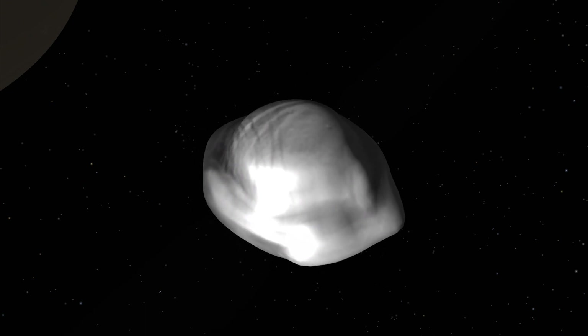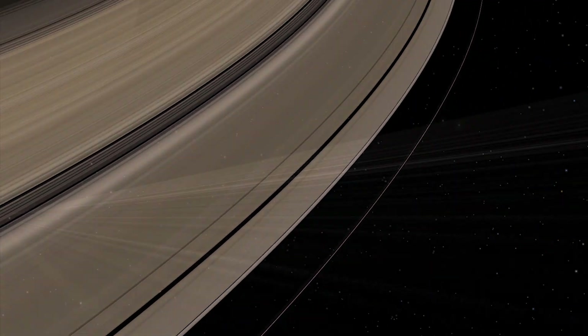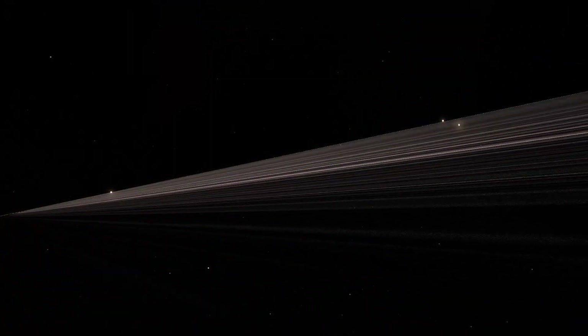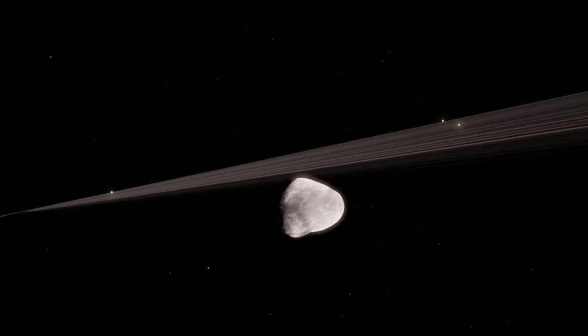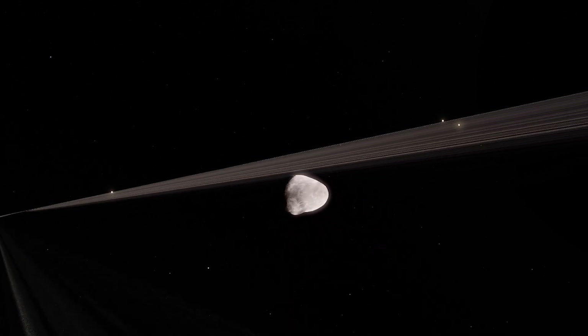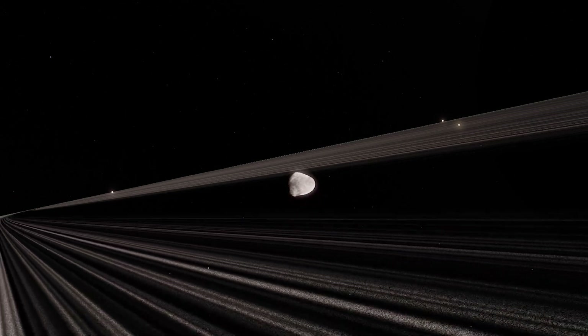But how did Pan get its strange shape? Pan's gravitational field pulls in icy particles from the edge of the ring as it makes its rounds. That's how it helps keep the rings in shape by shepherding stray ring particles.